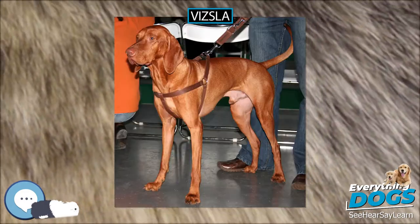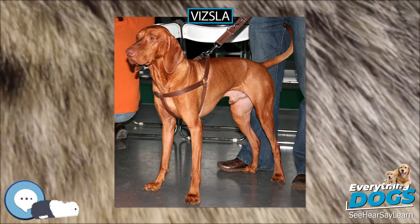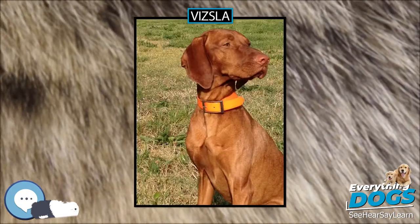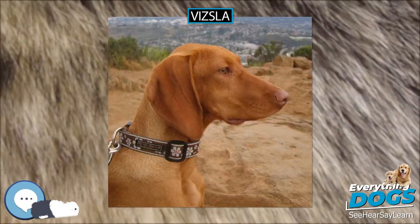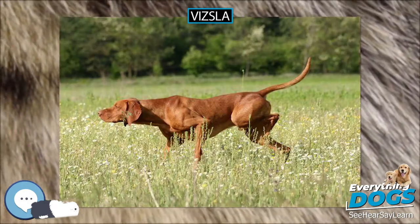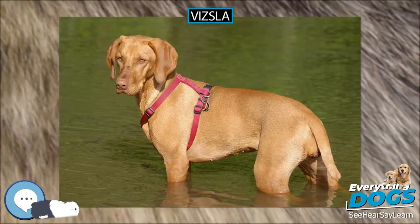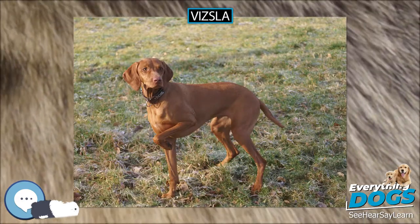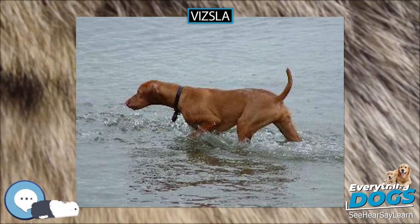Vizslas are excellent swimmers. Some may need a little motivation to get in the water, but as they get used to it they will love it. Like all hunting dogs, Vizslas require a great deal of exercise to remain healthy and happy. The Vizsla thrives on attention, exercise, and interaction. They are intelligent dogs and need a lot of mental stimulation when young. If left alone for long hours, they can be bored and destructive. With proper socialization and training, Vizslas are very gentle dogs that can be great around children.